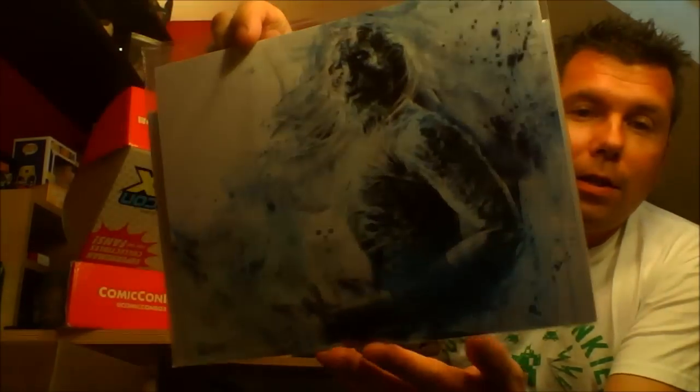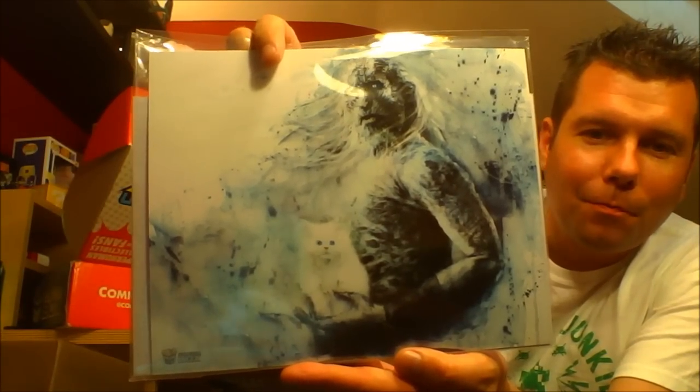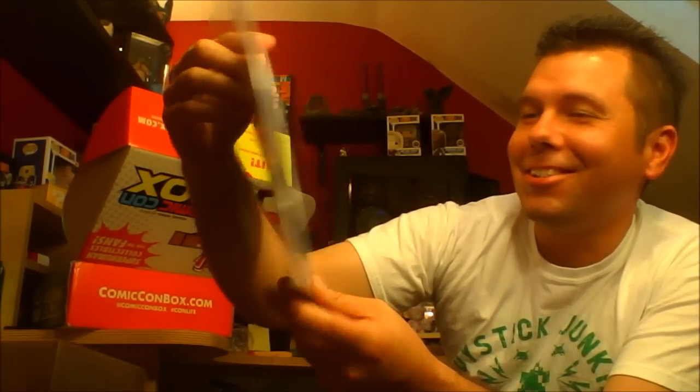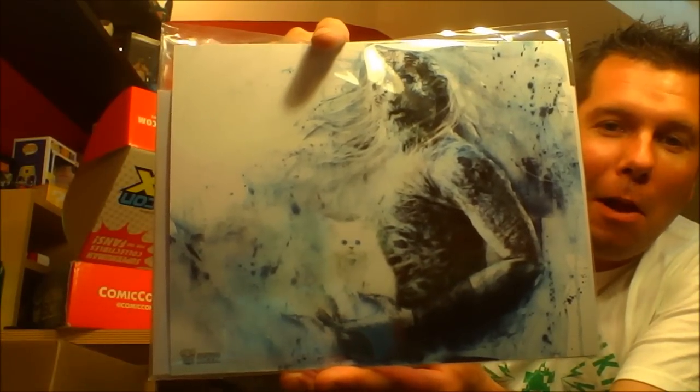We got a comic book — Wolverine, issue one, variant edition. Sacramento Comic Con exclusive Wolverine. Look at that face — he looks evil right to the core. That is an awesome cover. And apparently there's a picture on the back — oh, the backing board! The backing board is a White Walker and he's got a kitty. That's hilarious. So we got a comic on one side and a White Walker with a little kitty on the other.